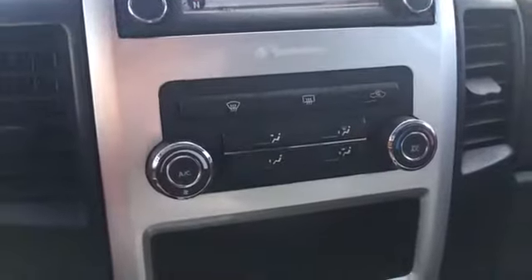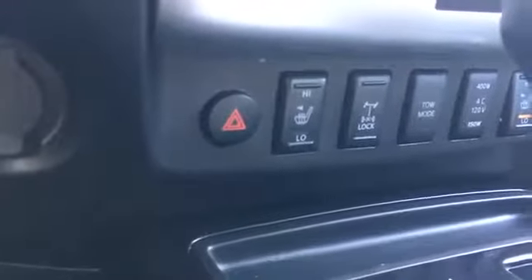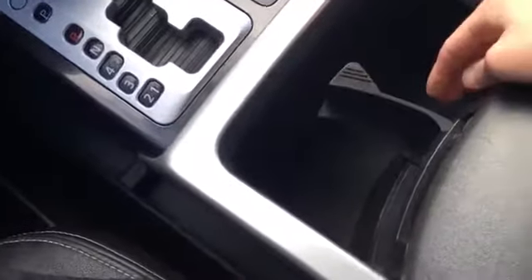Below that we have climate controls including air conditioning and a rear window defroster, and a nice storage area — a great place to keep your phone while it's charging. We have a power outlet on the right and on the left your four-wheel drive options. Down here we have heated seats in the front, your locking rear differential, tow mode, and power controls. We have a leather-wrapped gear shift, beverage holders, a big storage area, and the center console is lockable with USB and auxiliary inputs and a ton of storage.